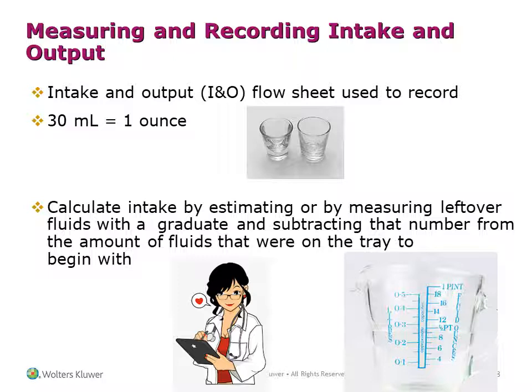The intake and output (I&O) flow sheet is used to record fluid measurements. Thirty milliliters is equal to 1 ounce. Calculate intake by estimating or measuring leftover fluids with a graduate and subtracting that number from the amount of fluids that were on the tray to begin with.